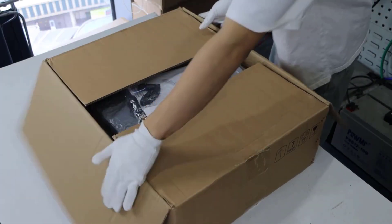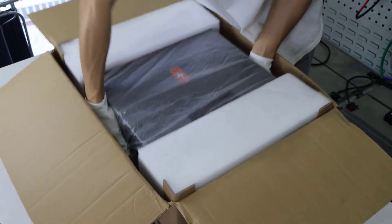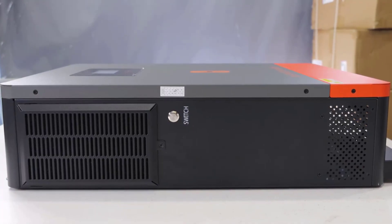Hey there, wonderful people! Today we're diving into the top five best grid-tie solar inverters to help you choose the right one for your solar system. Whether you're upgrading your setup or just starting out, these inverters offer top-notch performance, efficiency, and reliability.